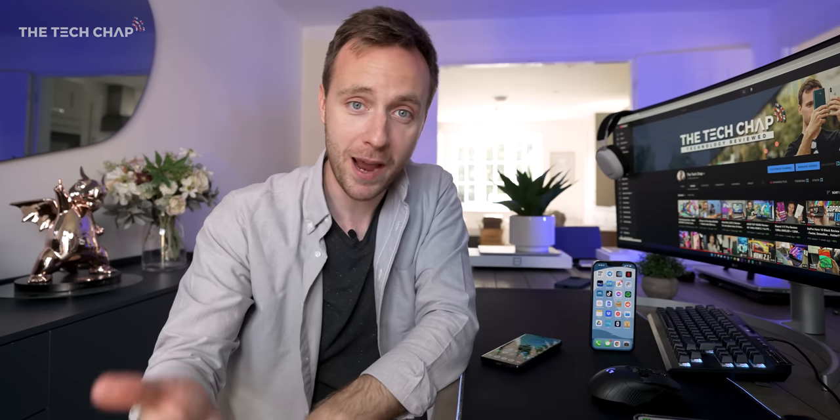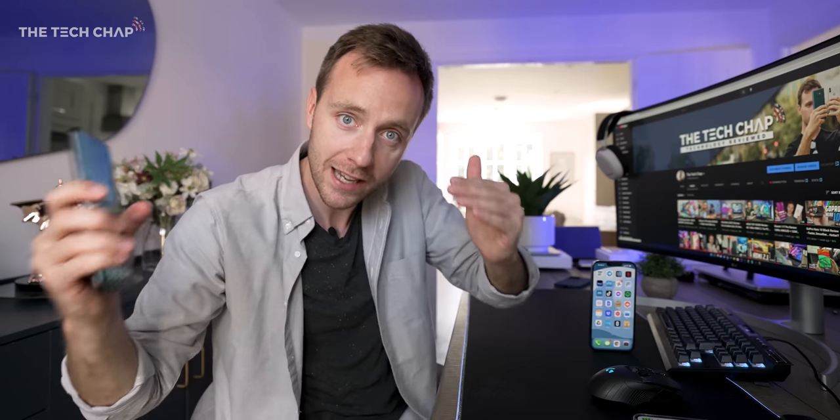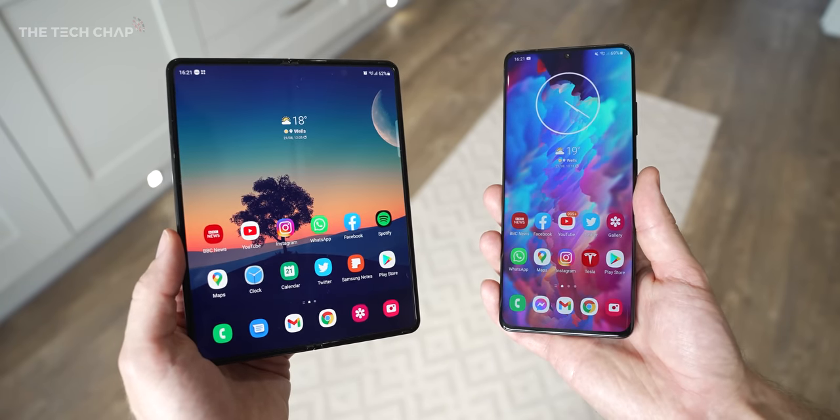Normally I'd be comparing the latest iPhone with the Samsung Galaxy Note, as they'd be the two brand spanking new flagship devices. But of course we haven't had a new Note this year, which is a bit disappointing. Although we have had the Fold 3, that's not really in the same category and also a lot more expensive.